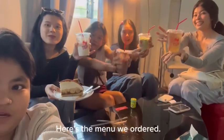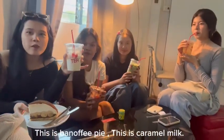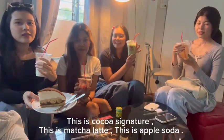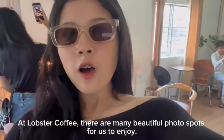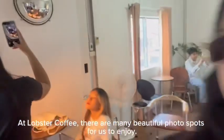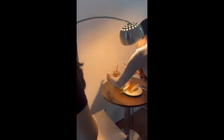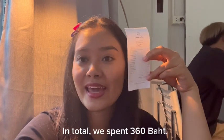Here is the menu we ordered. This is Banoffee pie. This is Caramel Milk. This is Coco Signature. This is Masha — it is Apple Soda. I love the coffee. There are many beautiful photo spots for us to enjoy. In total, we spent 360 baht.